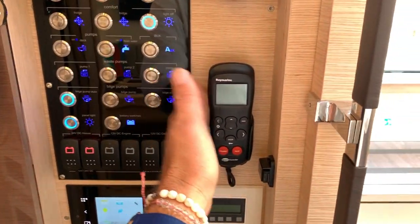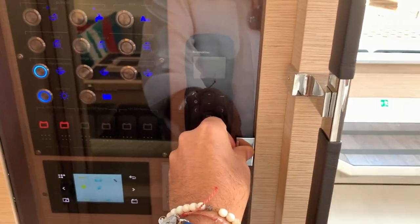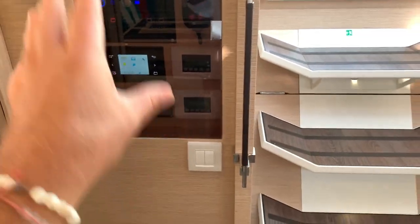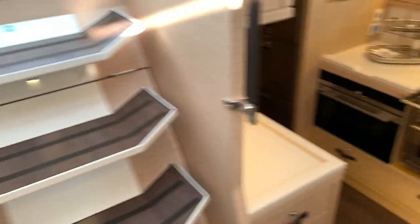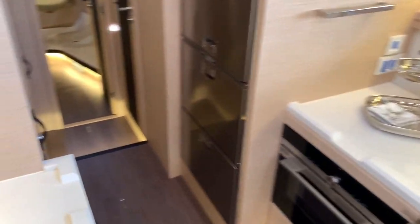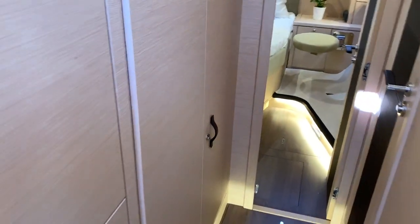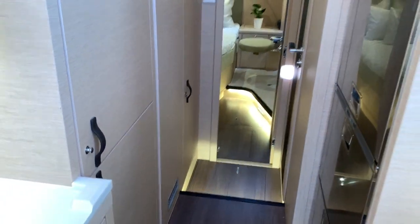And then we have our smart controller pilot, so it is set up quite nicely. When you want to go beyond this, there are our main systems controls and those are all located right here. They do have a lot because it is a boat show, but that's where they're located. Very, very well thought out.